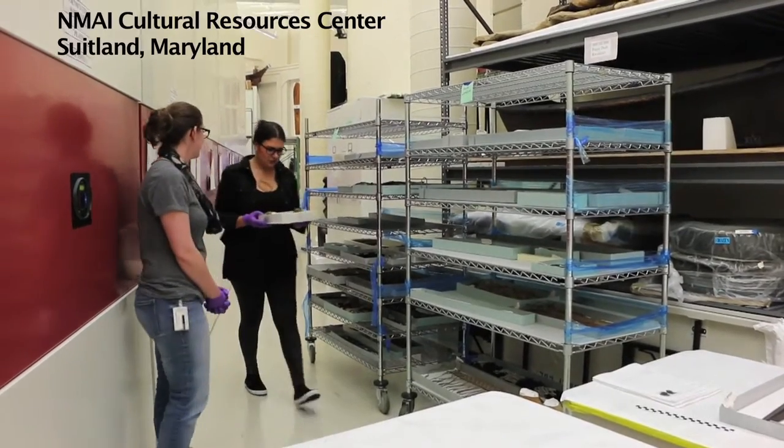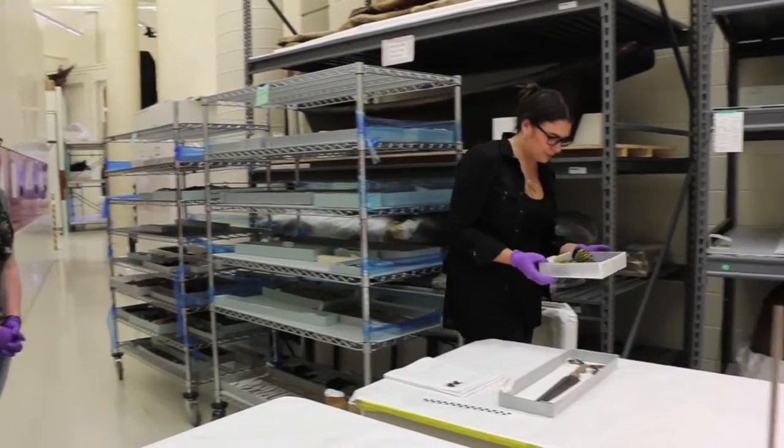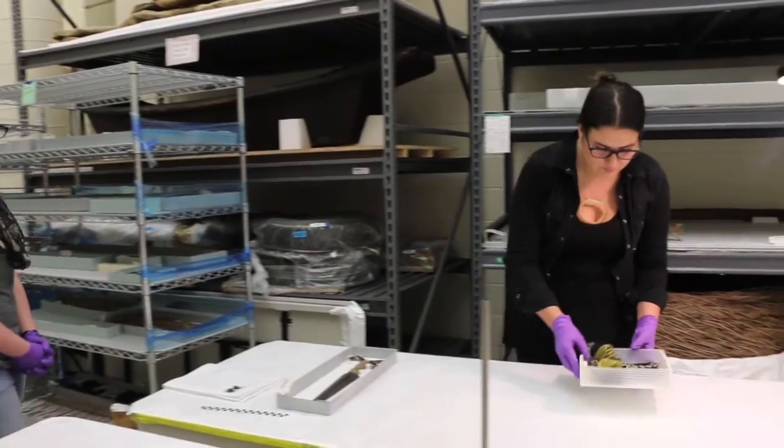I had this idea to create 3D models of the artifacts found in the National Museum of the American Indian collection. I merged these two interests into learning how to scan objects and fixing them in a 3D modeling program.